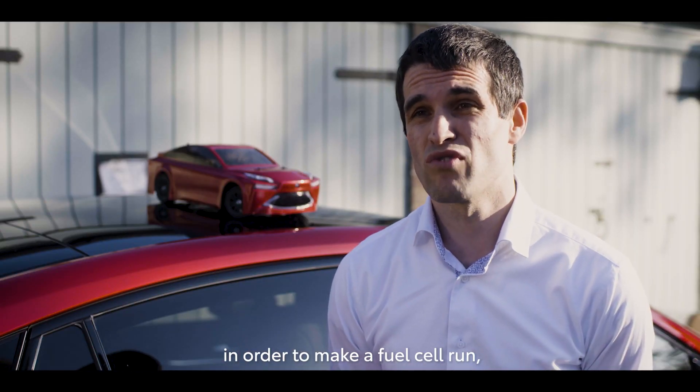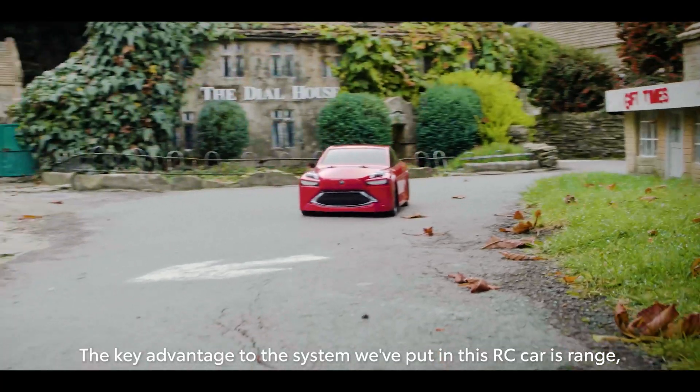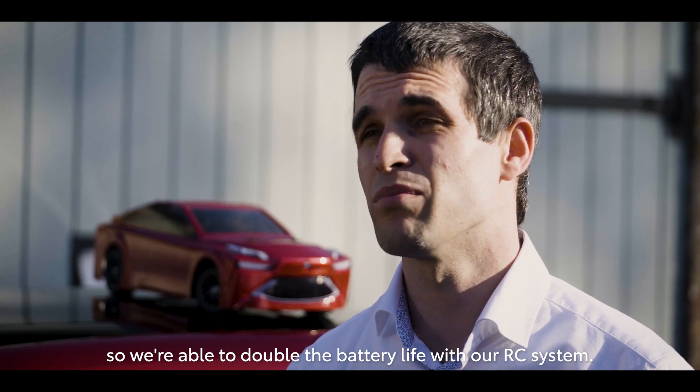The biggest challenge was to get all of the system components small enough and compact enough so that they could go inside the Mirai shell. The key advantage to the system we put in this RC car is range — we're able to double the battery life with our RC system.